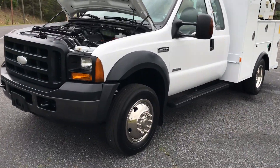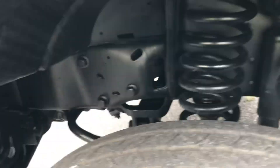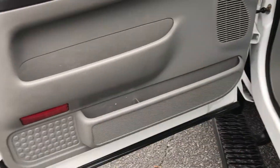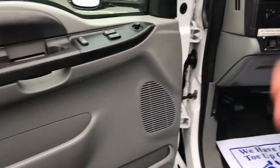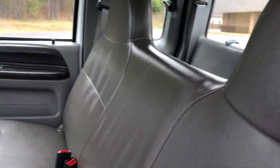Hey, this is Adam with Heavy Metal Automotive. I'm going to show you this 06 Ford F550 we have for sale. It's a two-wheel drive, 6.0 diesel. It's got 242,000 miles on it. It's got a 3,200 pound crane, a hydraulic air compressor, and it's an extended cab truck.